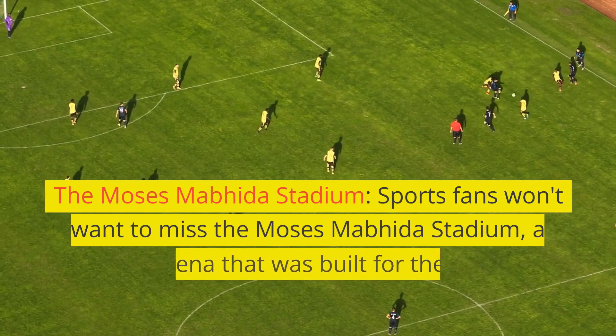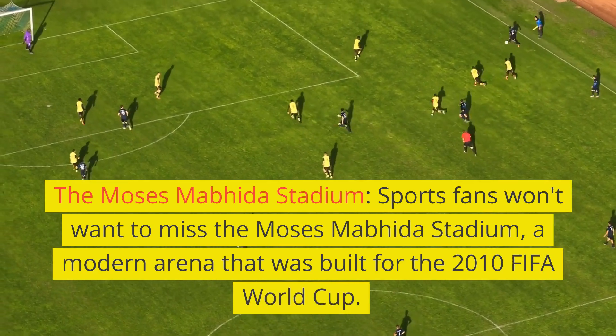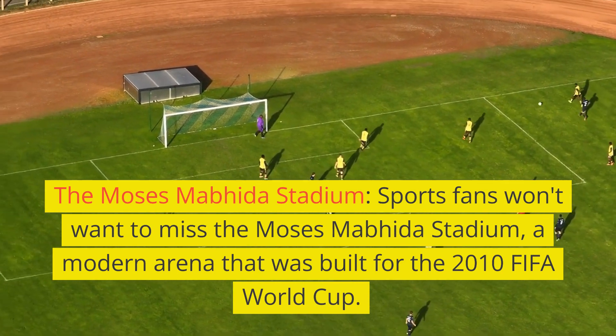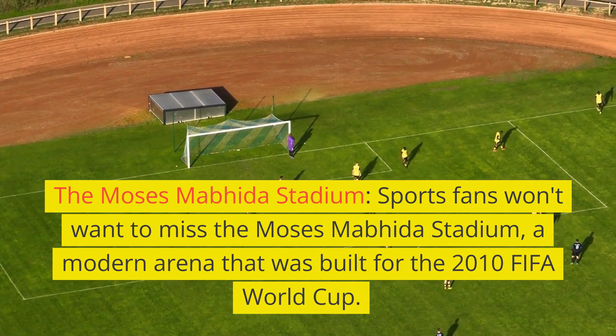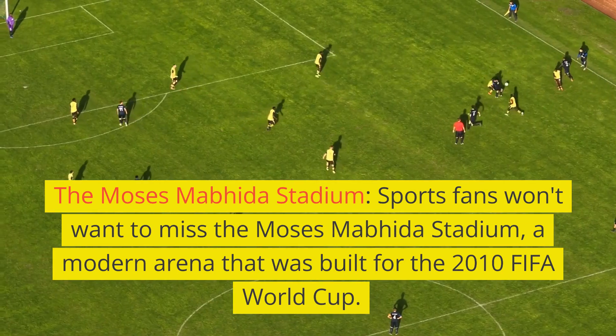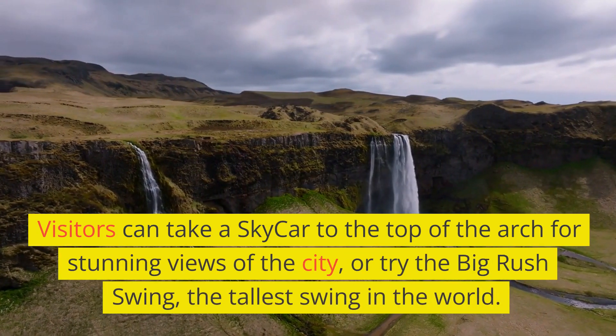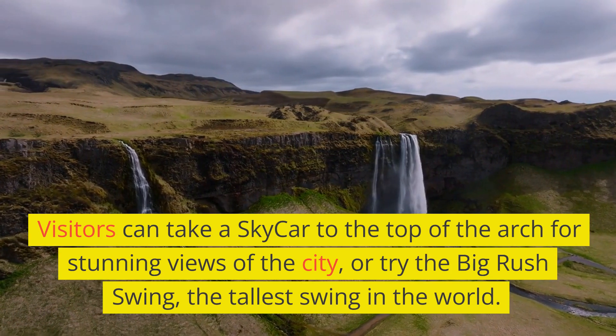Sports fans won't want to miss the Moses Mabhida Stadium, a modern arena that was built for the 2010 FIFA World Cup. Visitors can take a skycar to the top of the arch for stunning views of the city, or try the Big Rush Swing, the tallest swing in the world.